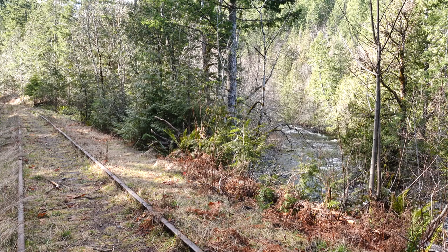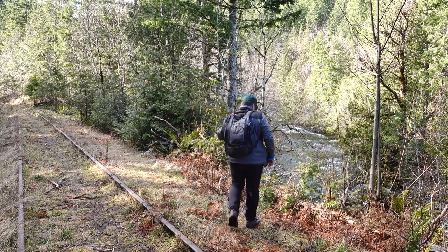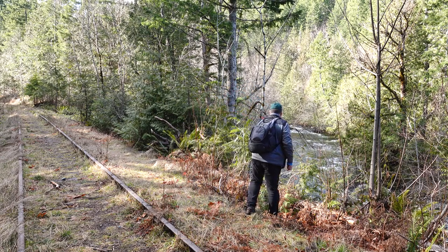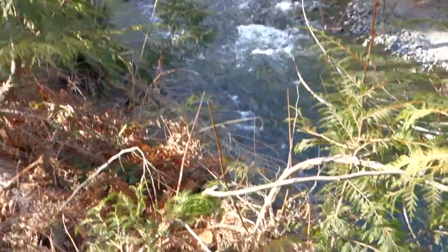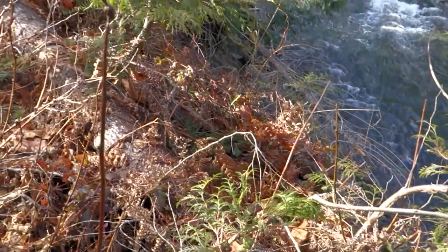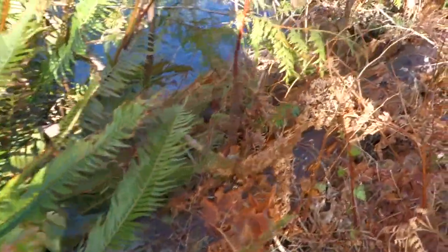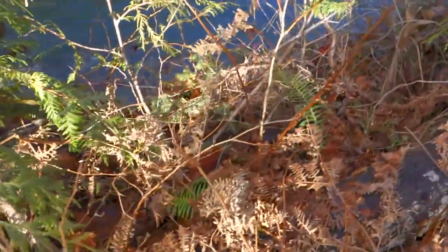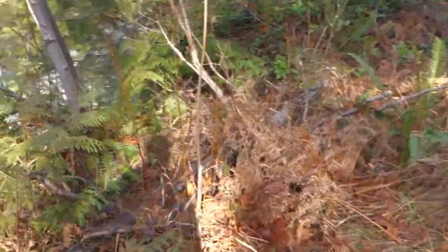This is the spot where I think the track had some erosion issues, so I'm going to walk in and take a look carefully. There's not much on the bank here - it's just hanging over. Yeah, it just hangs over right here. Could be an issue.